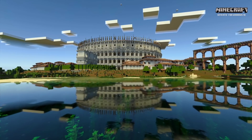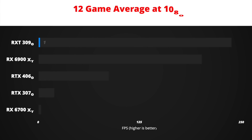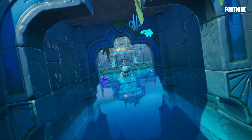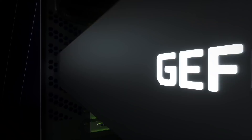Since we already have a pretty good performance estimation based on the leaks, I have put together benchmark charts for 1080p, 1440p and 4K resolutions to show what FPS you can expect from RTX 4060 in current popular AAA games later this year.